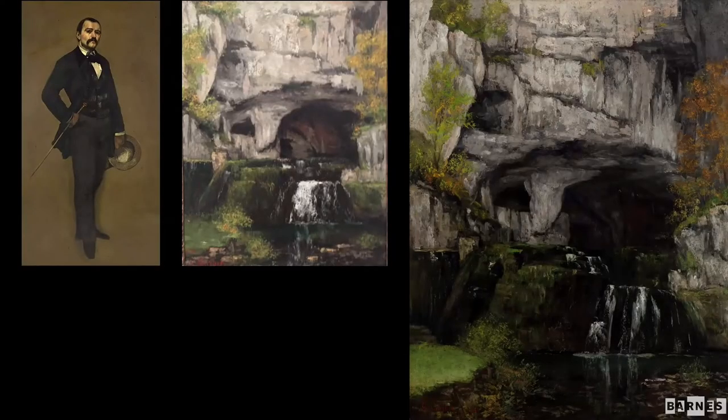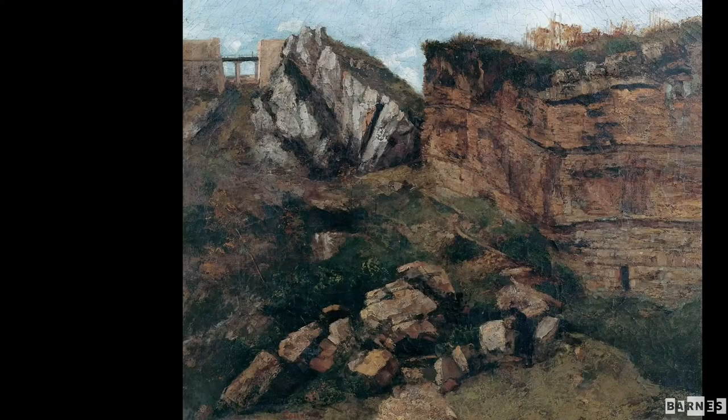Bouchon himself was also interested in landscape — not as a geologist or a painter, but he actually owned one of Courbet's paintings of the source of the Lison River. This shows clearly that Bouchon was in close dialogue with Courbet; in fact Courbet was living in Salin, where Bouchon was, for three months at the end of 1864. There actually was a geologist in this group — a man named Jules Marcoux — who is actually depicted in a painting as that black figure right of center at the bottom, sketching the landscape.